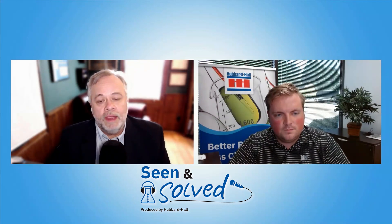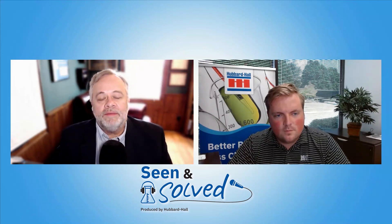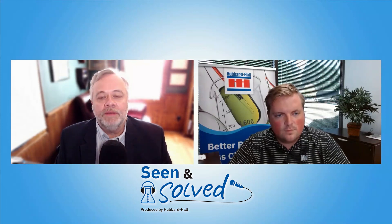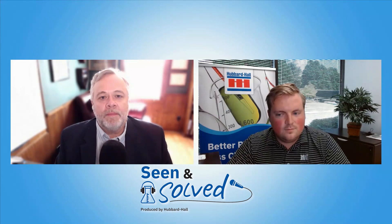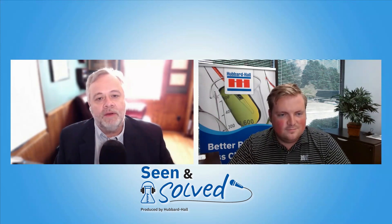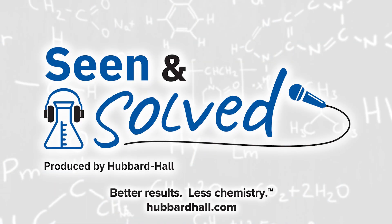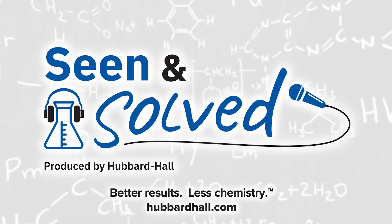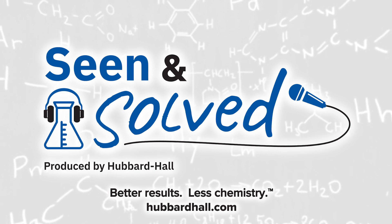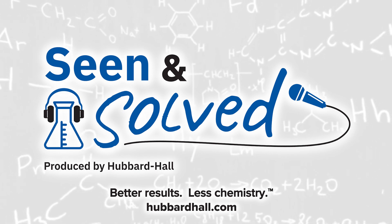This has been a great look at zinc and manganese phosphate. In our next podcast, we'll be looking at other phosphates, including iron. Seen and Solved is brought to you by Hubbard Hall — better results, less chemistry. For more podcasts, go to hubbardhall.com or wherever you get your podcasts.